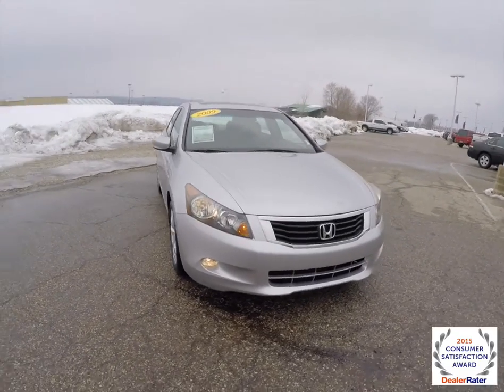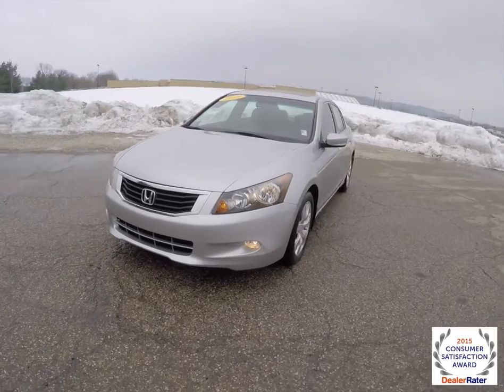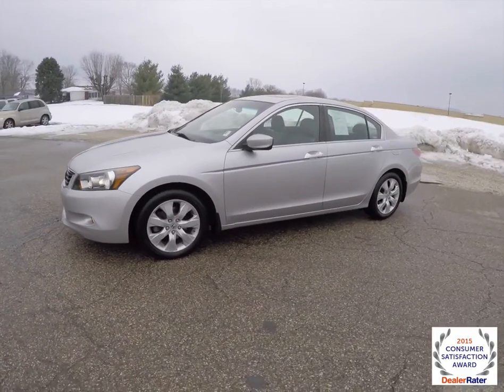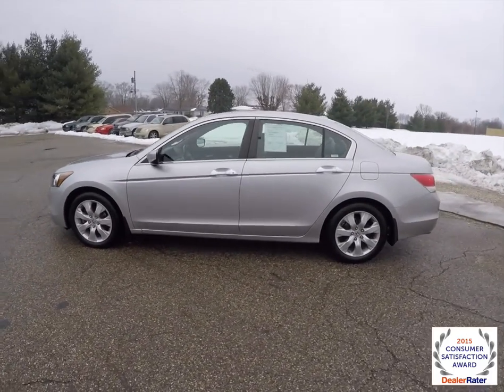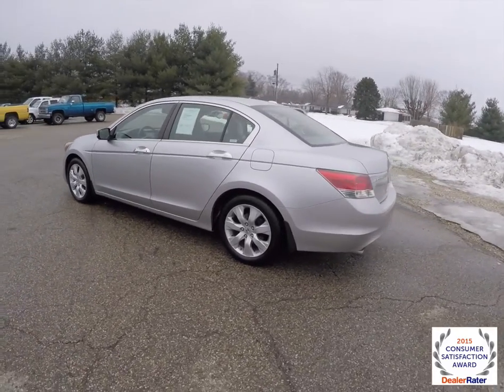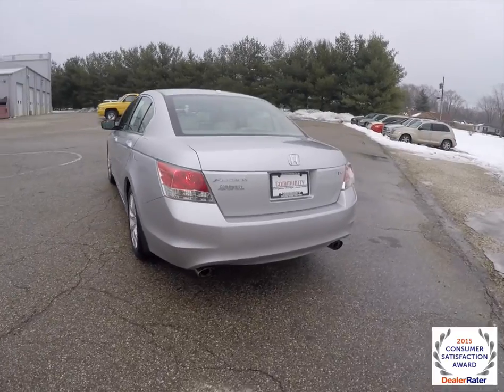Hello everyone. Today we're going to take a quick walk around look at this 2009 Honda Accord EXL V6. This Accord is in alabaster silver clear coat, has a dark and light gray leather interior, and is powered by a 3.5 liter V6 engine with a 5-speed automatic transmission.